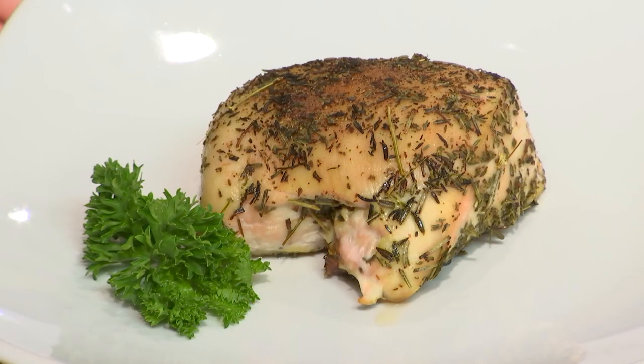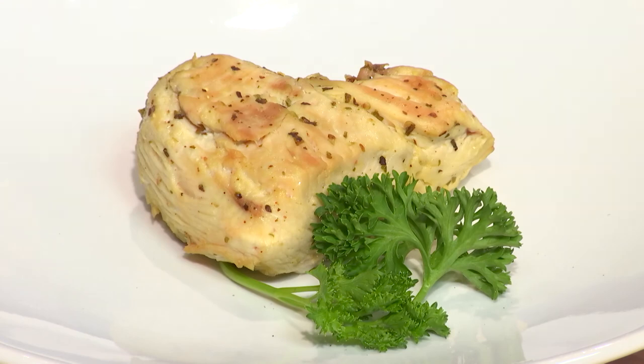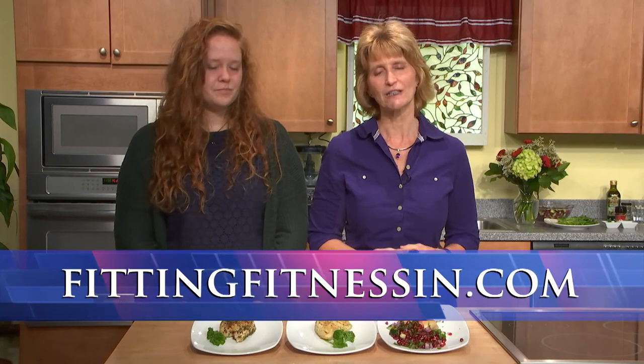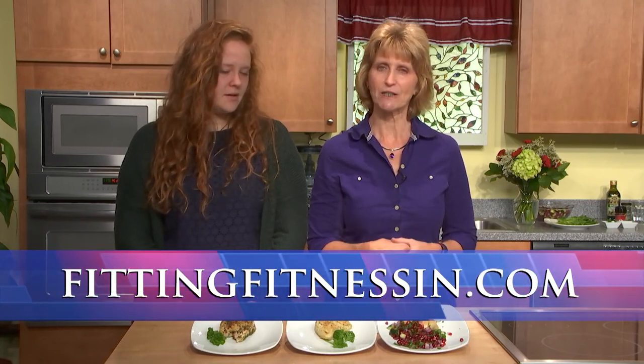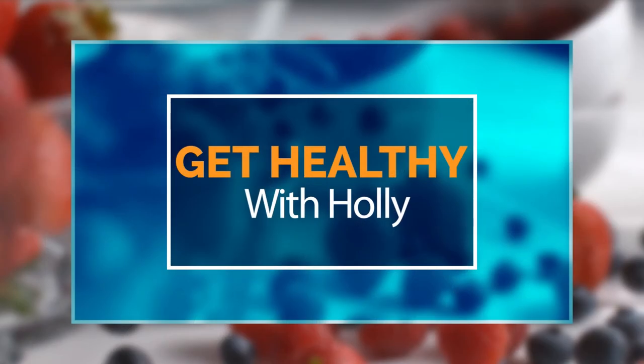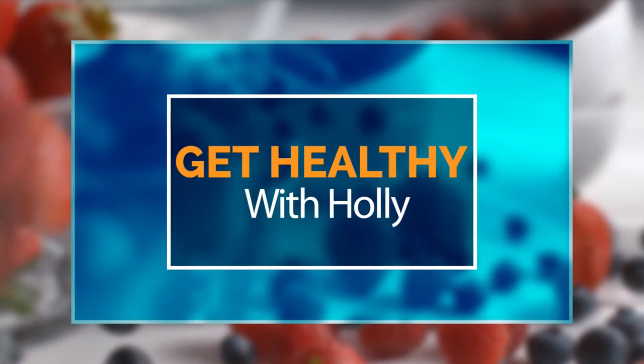Thank you for watching our first episode of Get Healthy with Holly. To recap: a simple salt-free herb rub, a simple lemon herb chicken, and a delicious pomegranate salsa chicken. All recipes will be on my website, fittingfitnessin.com. I feature recipes in my free monthly newsletter — sign up on my website. Thank you to Marissa for helping out today. Stay tuned for the next episode where I'll talk about balance and show you activities you can do at home to improve it.